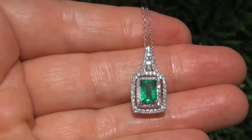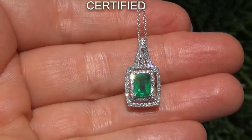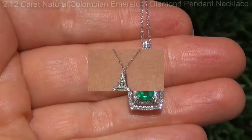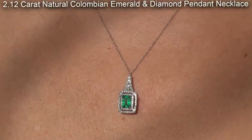Welcome to Certified Jewelry. Just in from our consignor is this certified, fine quality, 2.12 carat natural Colombian Emerald and Diamond Pendant Necklace.